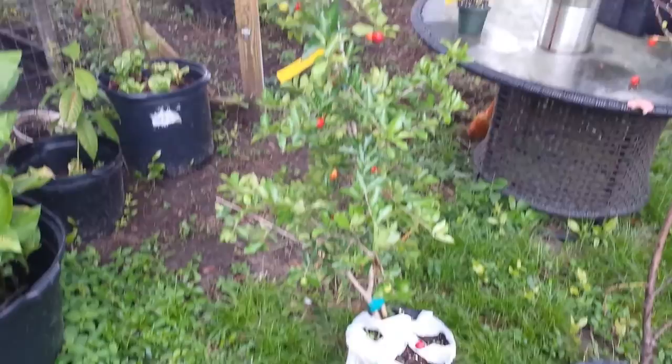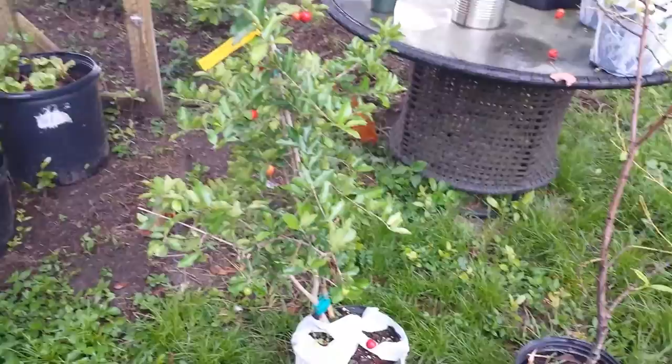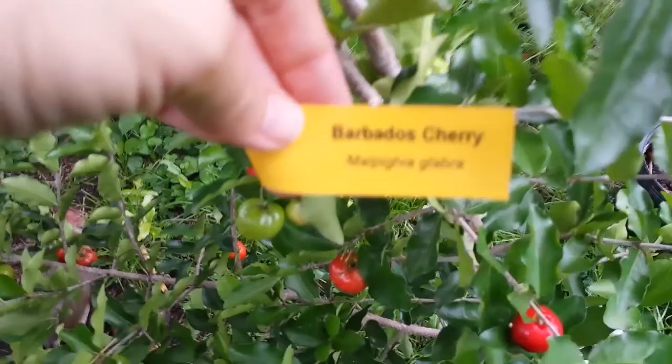The first one I was really excited about was this Barbados cherry. I was really shocked because we've had what we call choke cherries or Japanese cherries — I don't know what they're really called — and those were sour, but this one was incredibly sweet, so we're super excited about that. Let me show you the tag. This is a one gallon, about five and a half feet tall, that I got for 20 bucks.